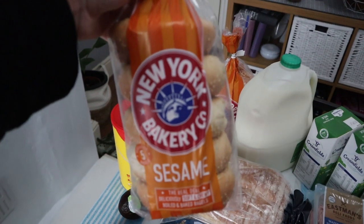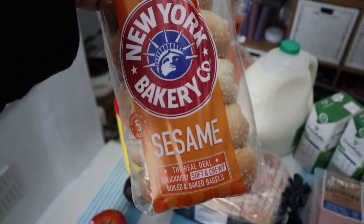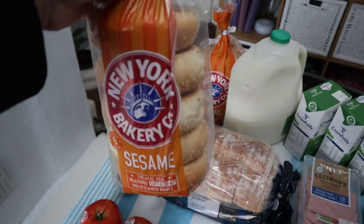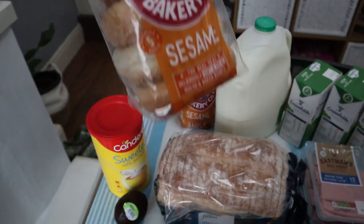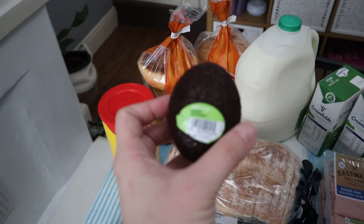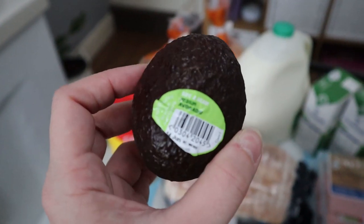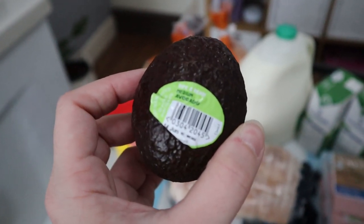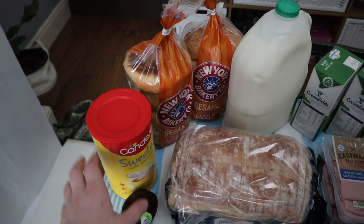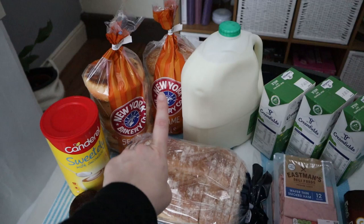Right behind it you can see our bagels — we do love bagels in this house. The New York Bakery sesame ones, we got two packs. We like the sesame ones more than the normal ones and they're on offer right now for a pound. I like having these with some avocado — we got a medium avocado — and that's going to be with toasted bagels, possibly some ham and a runny egg on top.